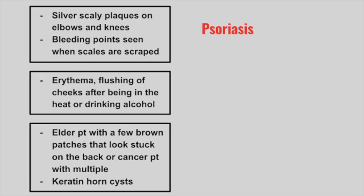Next is a patient with erythema and flushing of the cheeks after being in the heat or drinking alcohol. This is rosacea.